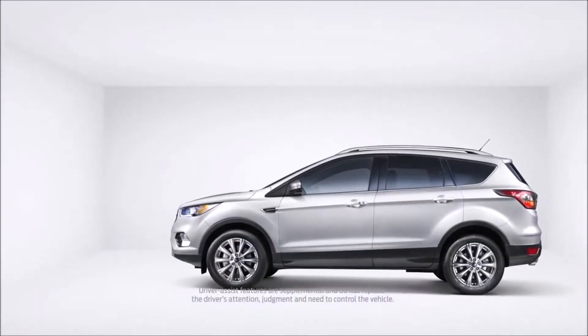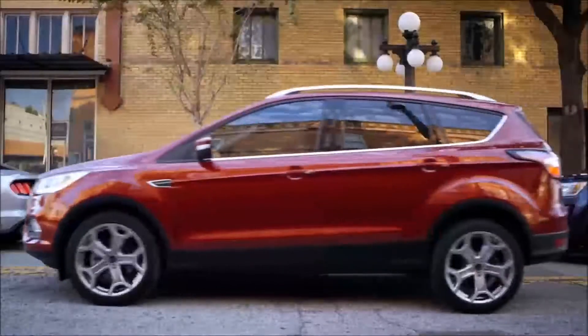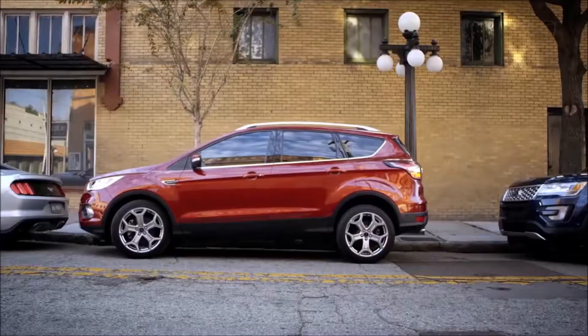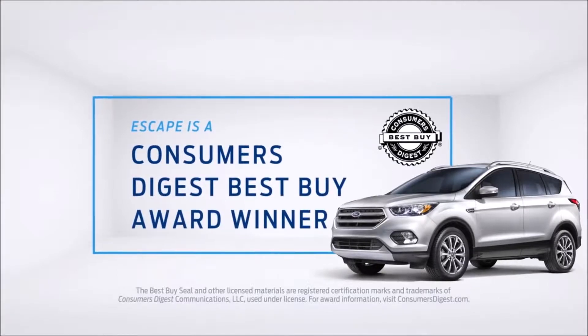And when it comes to parking, Escape has available Enhanced Active Park Assist, which makes short work of parallel and perpendicular parking. That's something else you won't find on Equinox. Plus, Escape is a Consumers Digest Best Buy award winner.